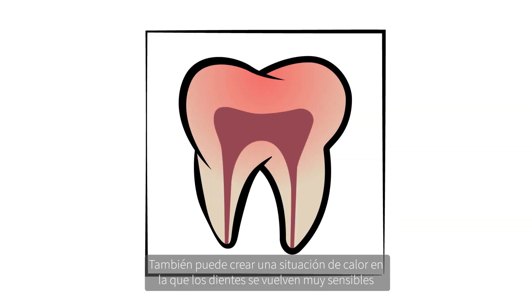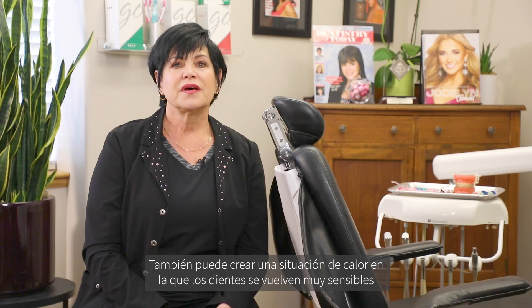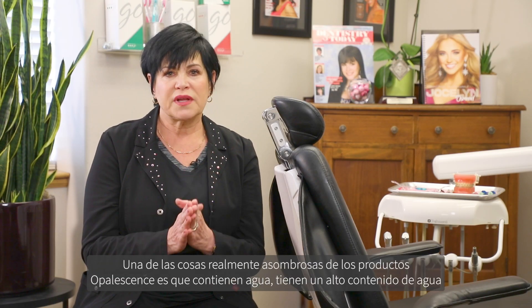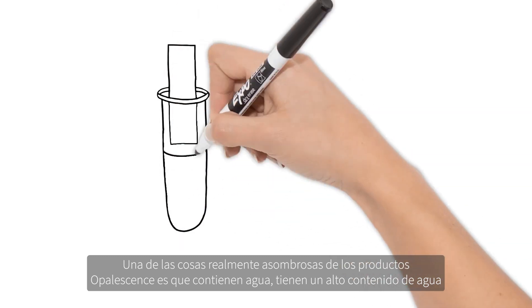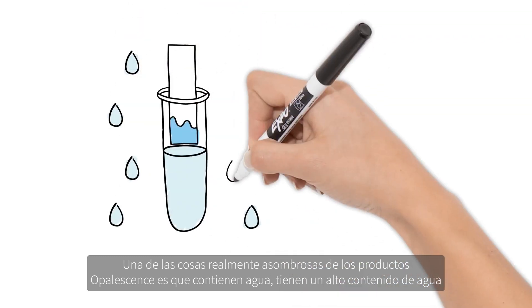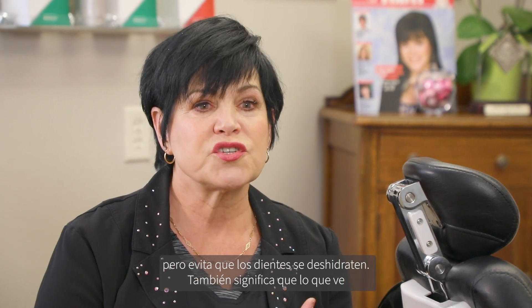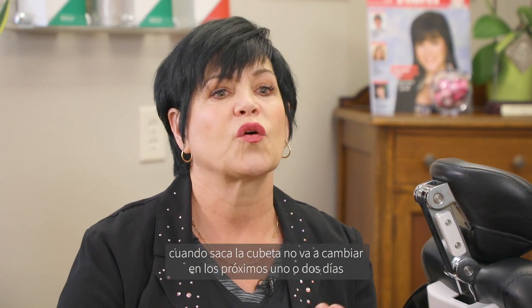It can also create a heat situation whereby the teeth become very sensitive. One of the really awesome things about Opalescence products is that they have water in them — a high water content — which does in no way impede the bleaching process, but it does keep your teeth from dehydrating.